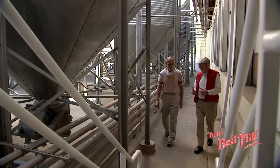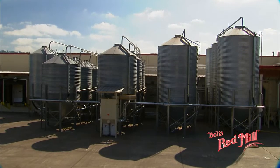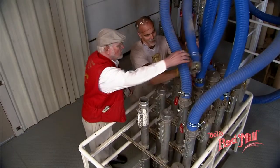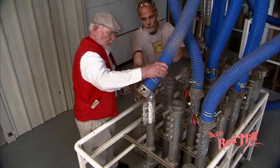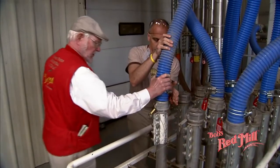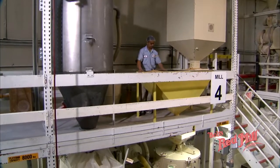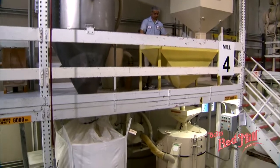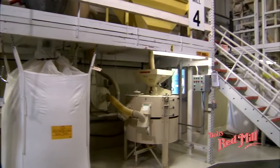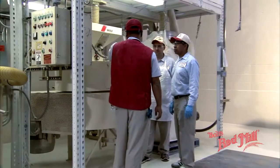Once the grain is cleaned, inspected, and verified as table-ready, it finds a home in one of our 17, 100,000-pound storage tanks where it awaits the next phase of its journey. This is one of our three mill rooms. 24 hours a day, these Danish-built stone grinding mills turn clean, table-ready grains into pure, fresh flours and meals that make up our wide selection of healthy, whole-grain products.